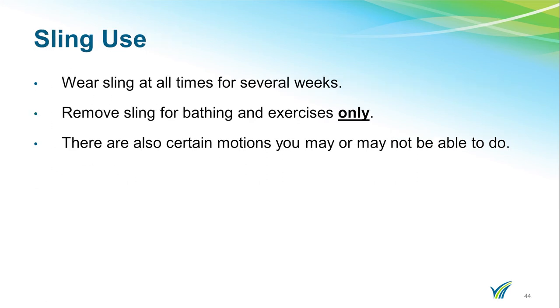You will be in a sling for several weeks. You are only allowed to come out of the sling for bathing and for exercise. There will also be certain motions that you may or may not be able to do. The surgeon or therapist will review these with you following surgery.